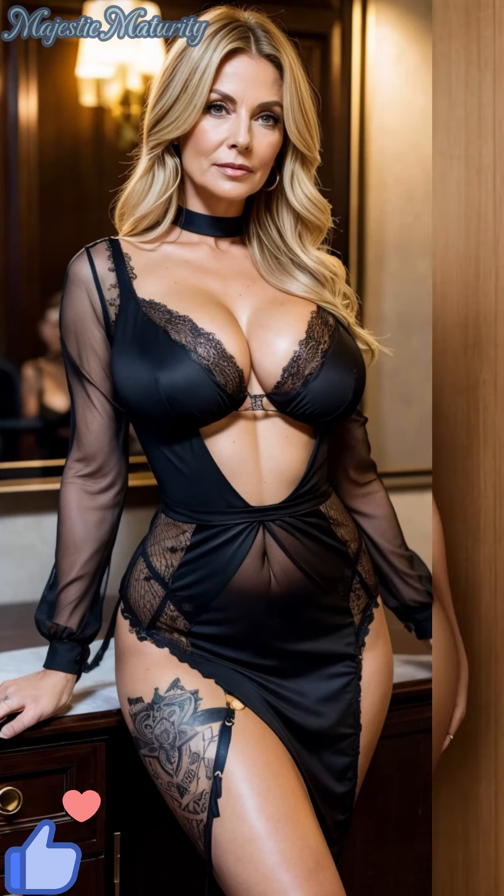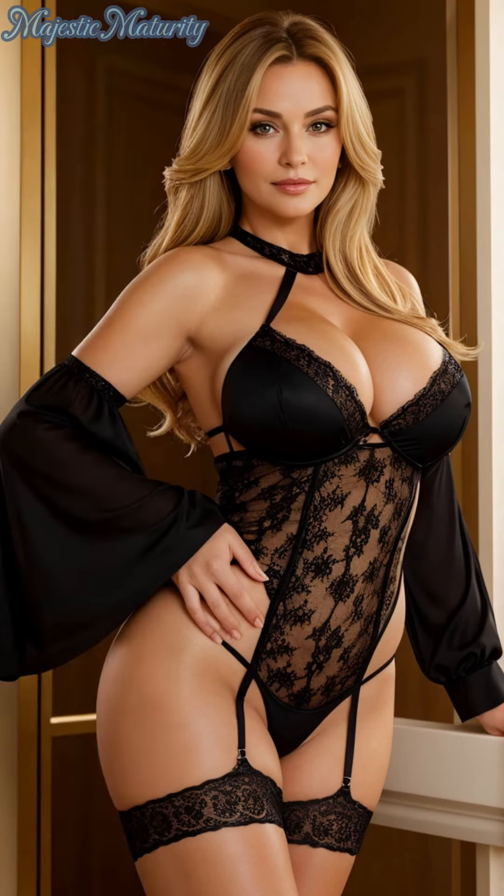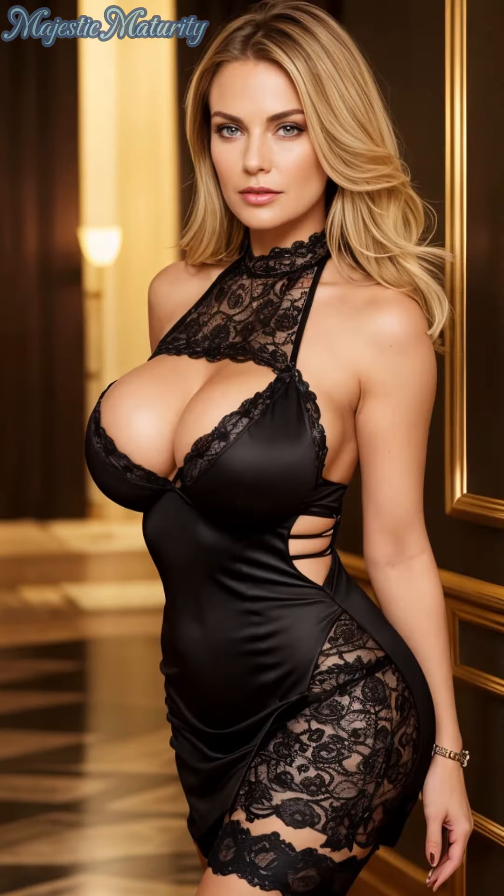Fabric choice and fit are crucial when selecting the perfect lace bodysuit. Look for pieces that offer a snug, flattering fit, crafted from high-quality lace that feels as luxurious as it looks. Pay attention to the pattern and texture of the lace, opting for designs that complement your body shape and skin tone, ensuring comfort and confidence in every step.